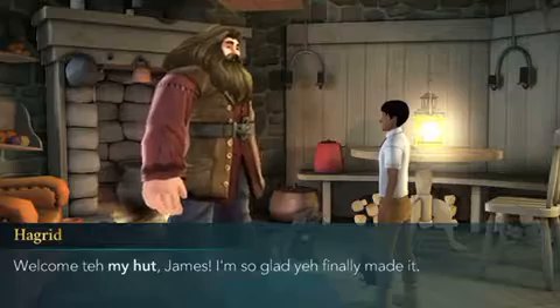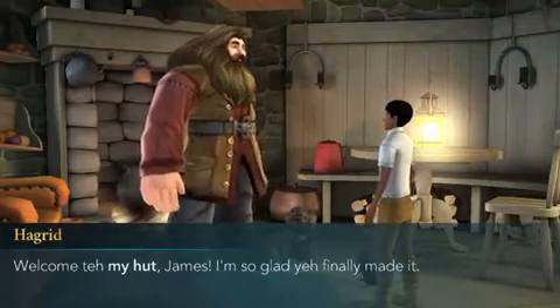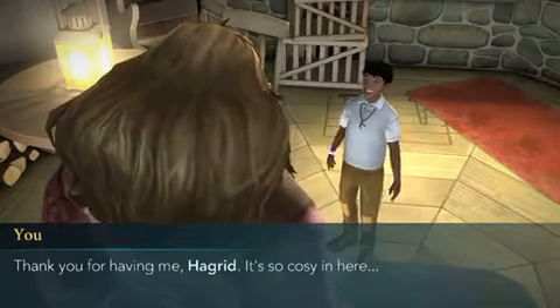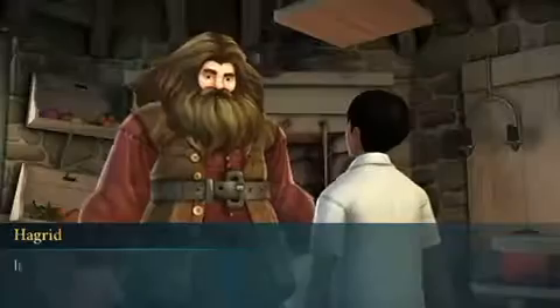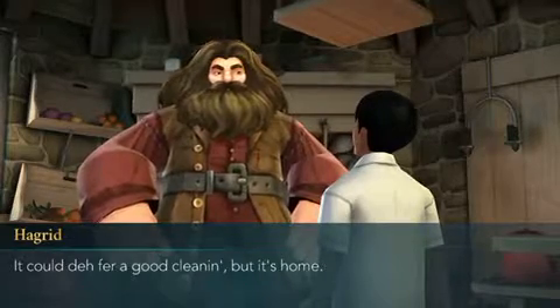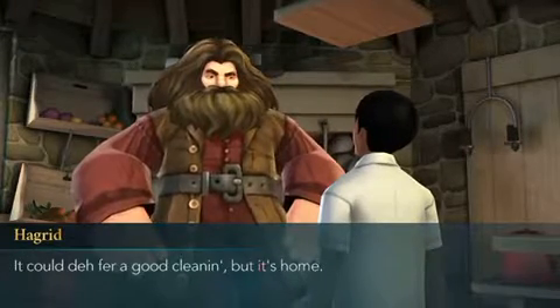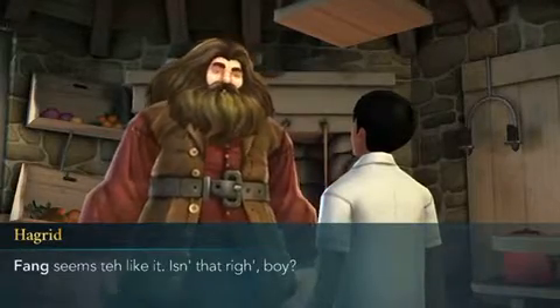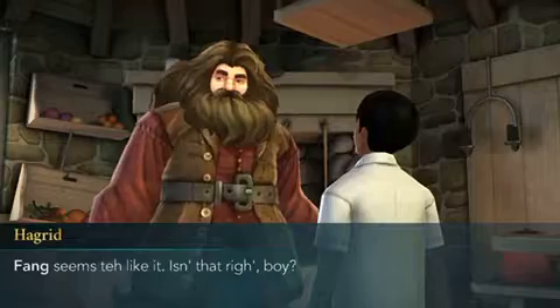Welcome to my hut, James. I'm so glad you finally made it. Thank you for having me, Hagrid — it's so cozy in here. It could do for a good cleaning, but it's home. Fang seems to like it. Isn't that right, boy?